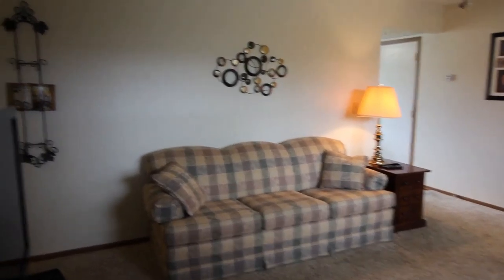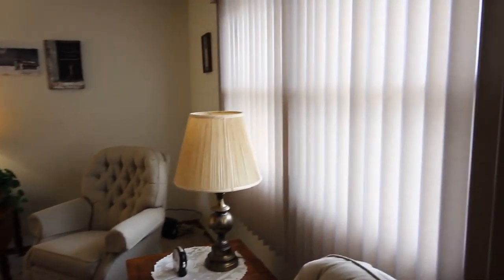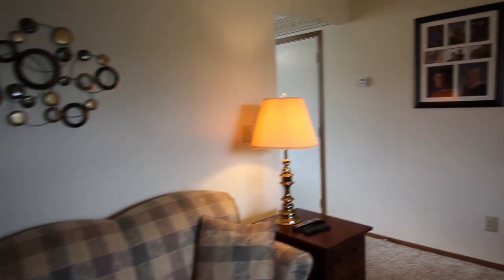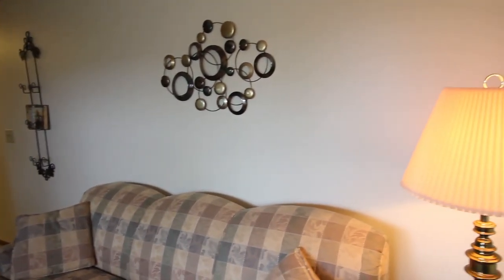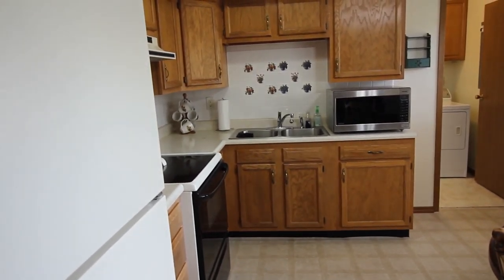As we enter the home at 453 Pear Street, you'll notice the living room as we walk in. We've got newer carpet throughout the living room that goes to the hallway. It goes down the hallway over to the kitchen. As we come into the kitchen, you'll notice how squared away everything is — very clean, neat, organized. The previous owner took very good care of this property.